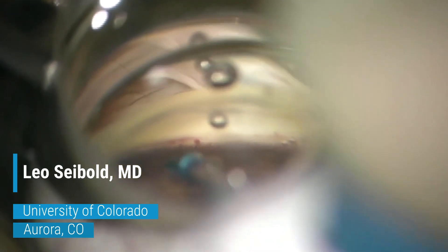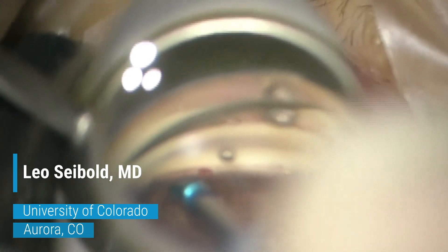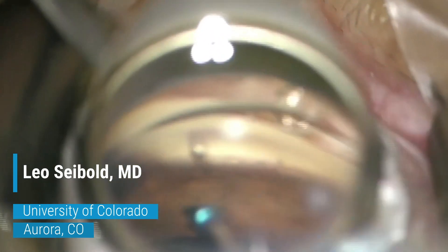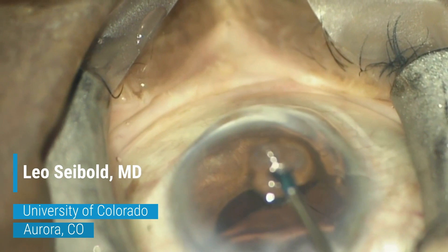Then as we go to the left side with just gentle pressure, you can see a little blood reflux through that goniotomy. As we push the button again a couple of clock hours away, you can see that blood being displaced as OVD is being flushed through the canal, stretching the TM and also flushing through the distal collector channels.